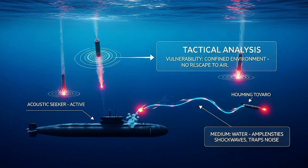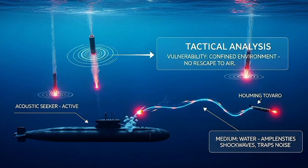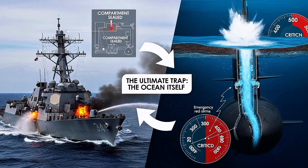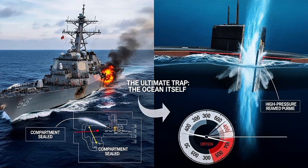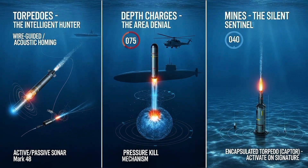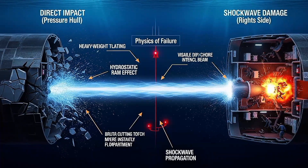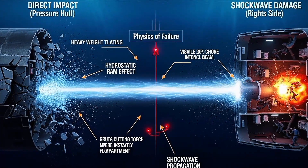Anti-submarine weapons are specifically designed to exploit the submarine's greatest vulnerability: it's trapped underwater. A surface ship can take a hit, flood compartments, and stay afloat. A submarine has nowhere to go but down, and down means death. Three weapon types dominate modern anti-submarine warfare: torpedoes, depth charges, and mines. Each is designed to either rupture the hull directly or create shock waves that catastrophically damage internal systems.